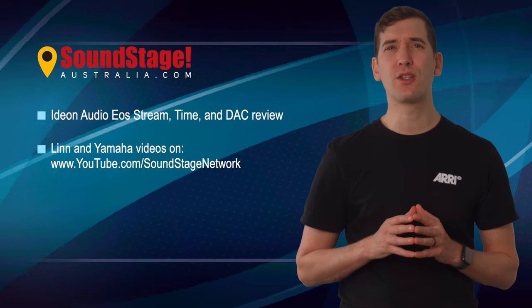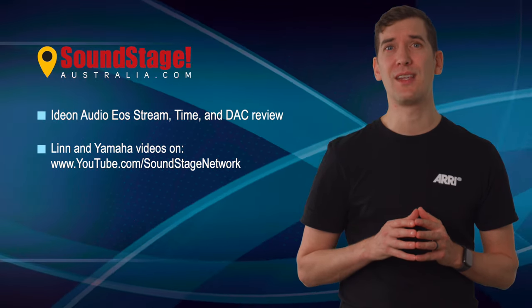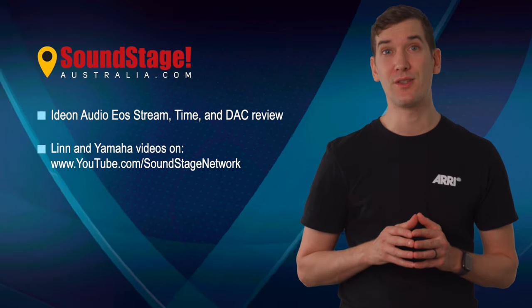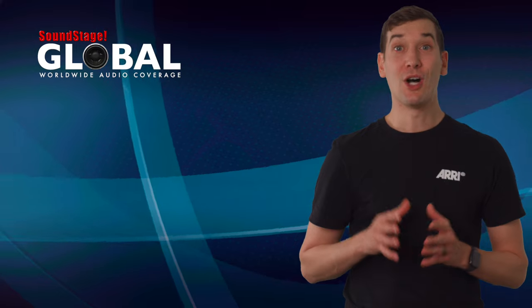Also, there will be a two-part Talks episode with Edgar Kramer discussing Yamaha's true sound philosophy with the people behind the company's 5000 flagship series.